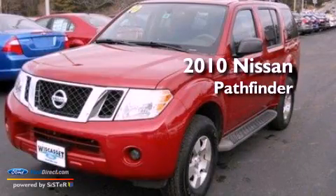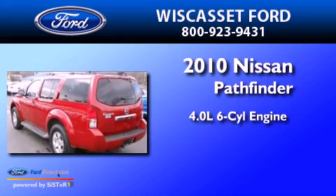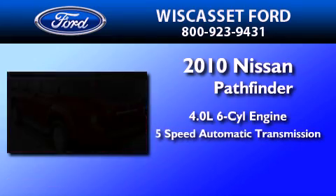This is a 2010 Nissan Pathfinder. It features a 4.0-liter six-cylinder engine and a five-speed automatic transmission.